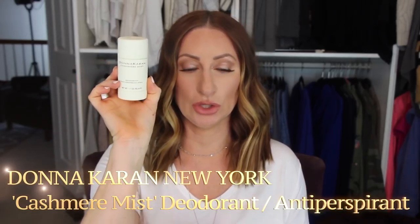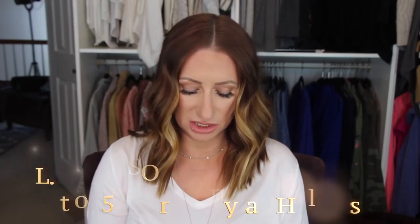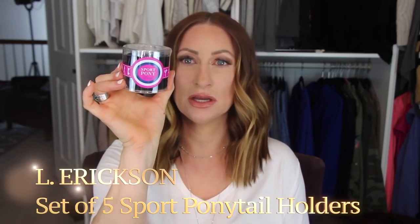I picked up a couple of things from Nordstrom. First is my Donna Karan Cashmere Mist deodorant — I love this stuff, it takes a little bit to get used to the scent but it works so great. Then I heard someone talking about these — they're called Sport Ponies. It does not leave lines on my hair, it doesn't stretch out, and it's amazing — so soft. I don't love wearing it on my wrist since it's a bit bigger, but I keep them for the gym and while sleeping.